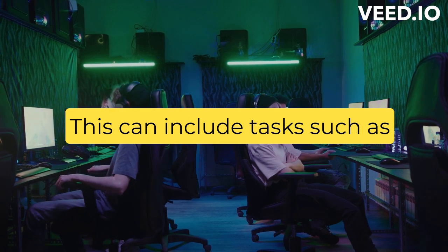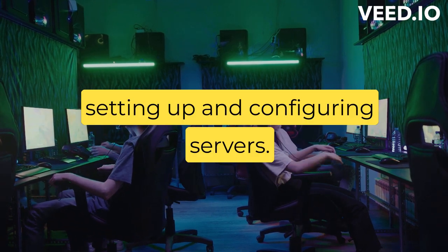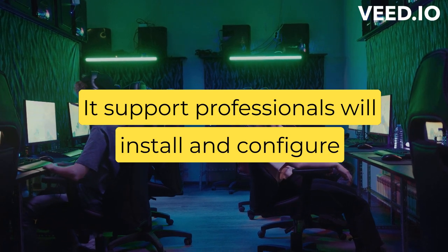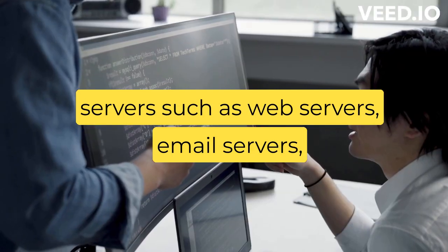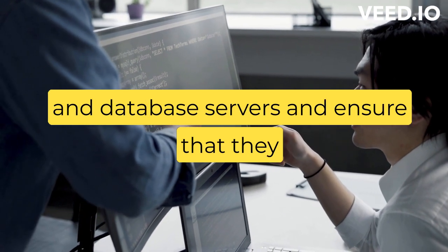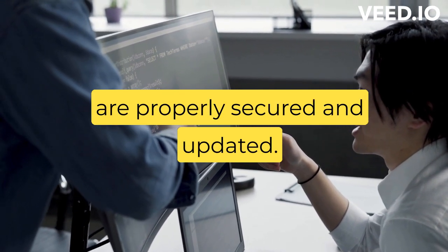This can include tasks such as setting up and configuring servers. IT support professionals will install and configure servers such as web servers, email servers, and database servers, and ensure that they are properly secured and updated.